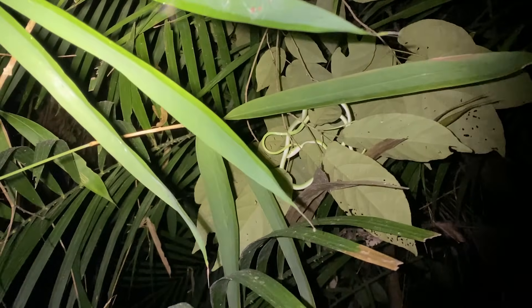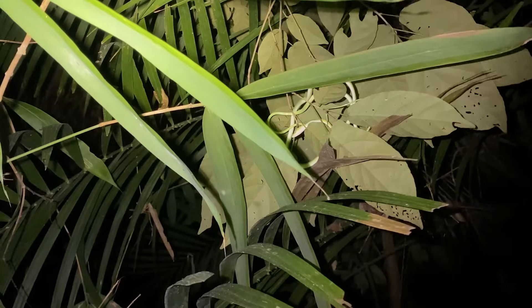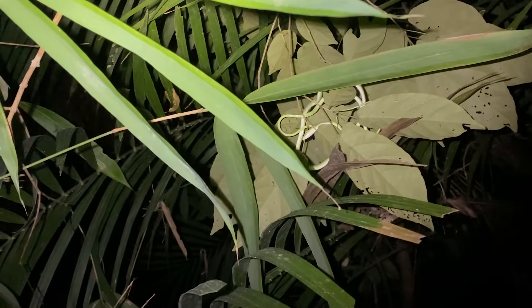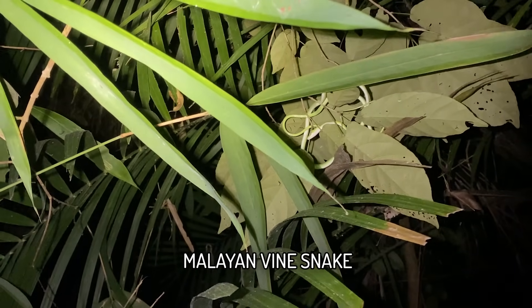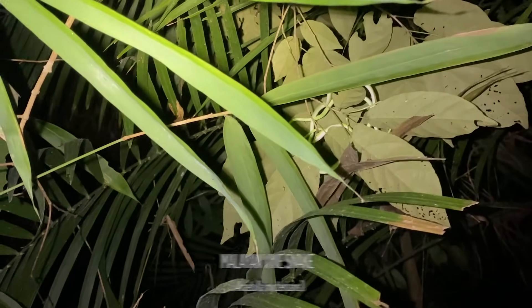Just got our second snake of the night. It's taken a while. I'm seeing a lot of stuff — a lot of mammals, a lot of cool frogs, interesting lizards, although I kept losing them. Only two snakes so far and both have been Ahaetulla mycterizans, the Malayan vine snake. I'm just going to leave this one here — I doubt the guys will be interested in another.